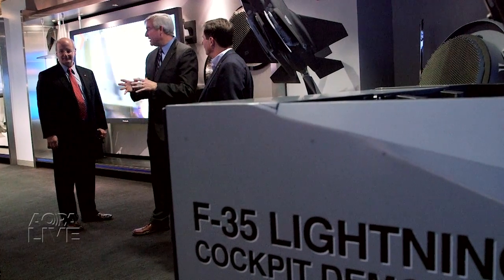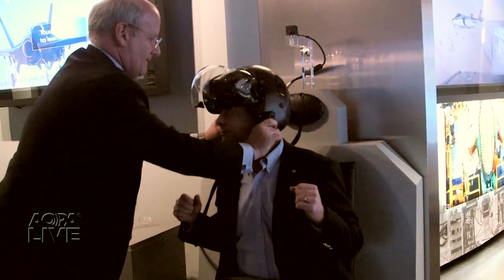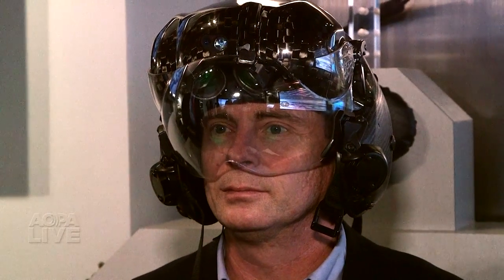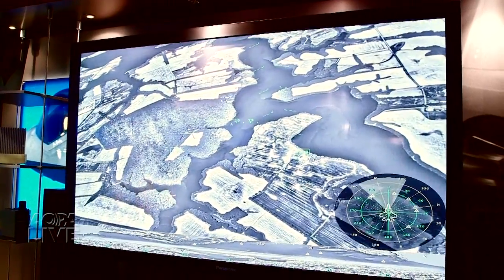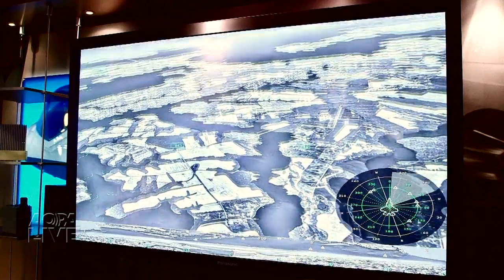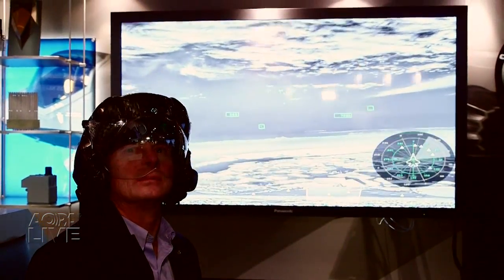I recently had a chance to fly the HMD and F-35 demonstration simulators. The system is 360 degrees, creating a sphere of protection around you. Six infrared cameras feed a 360-degree view to the helmet. Turn your head and look wherever you want — the computer figures out what view to project in front of your eyes. It makes for tremendous situational awareness.